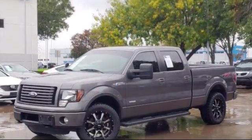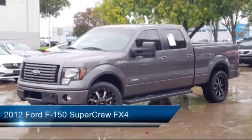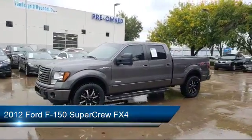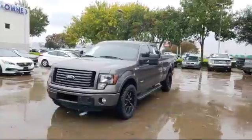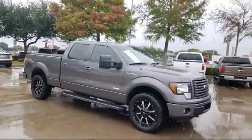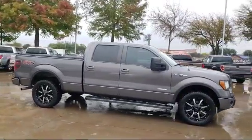It comes equipped with keyless entry, alloy wheels, leather-wrapped steering wheel, tire pressure monitoring system, air conditioning, traction control, fog lights, power windows, CD player, anti-lock braking, and much more.